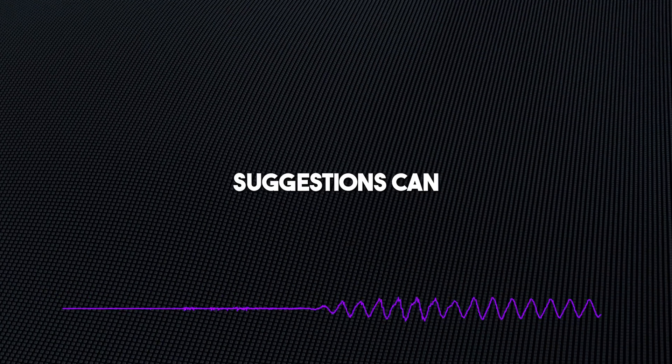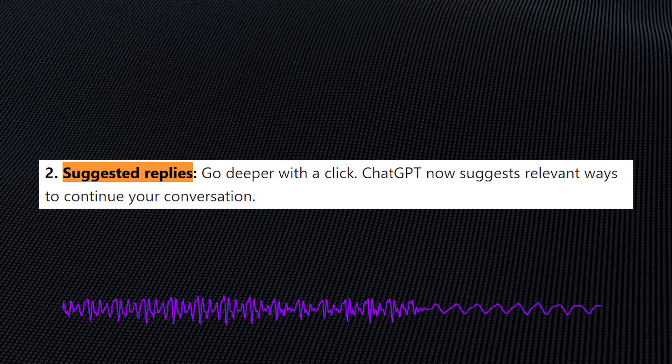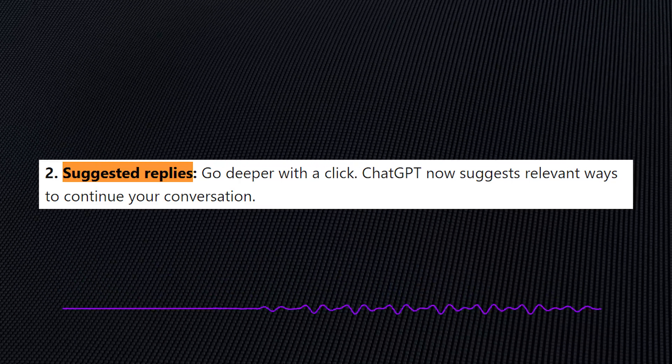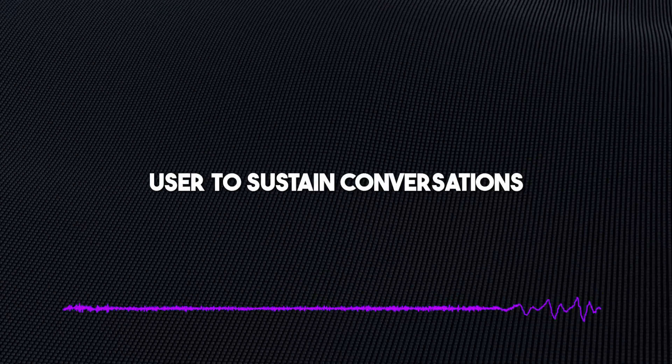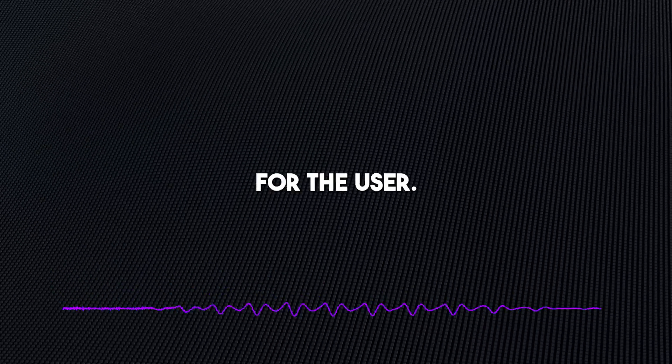Prompt suggestions can be a great way to get your creative juices flowing. If you're ever stuck for ideas, just start a new chat with ChatGPT and see what prompts it gives you. As a follow-up to prompt suggestions, OpenAI has also added the suggested replies feature, still tailored to enable the user to sustain conversations on the platform while opening up new gateways of inspiration.